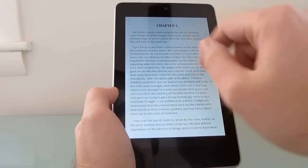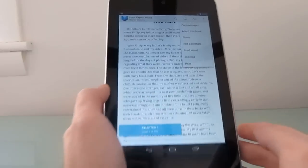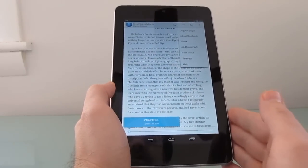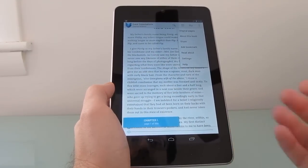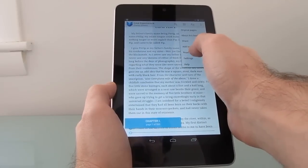Even more exciting is there's a new Read Aloud feature, which will actually use the text-to-speech engine built into Android to read the book to you. Now using the default voice, it sounds sort of like your GPS system reading to you.